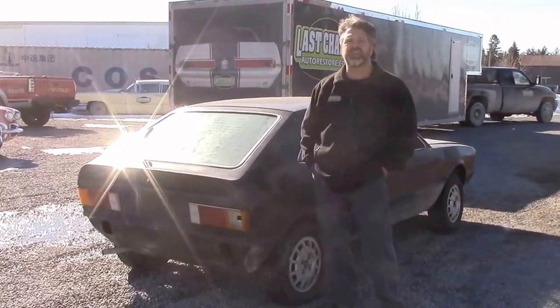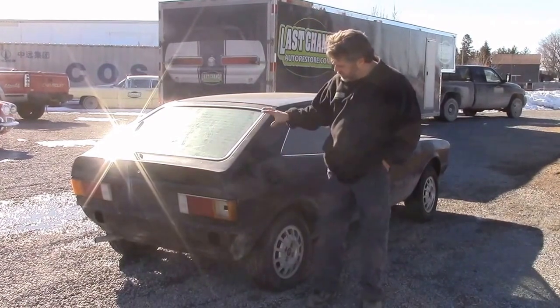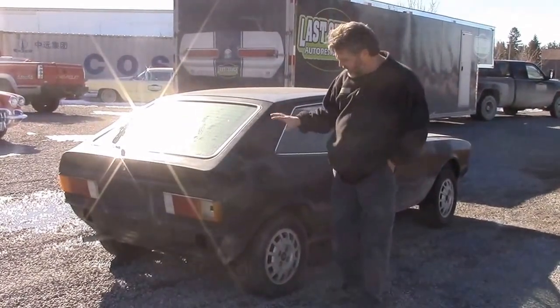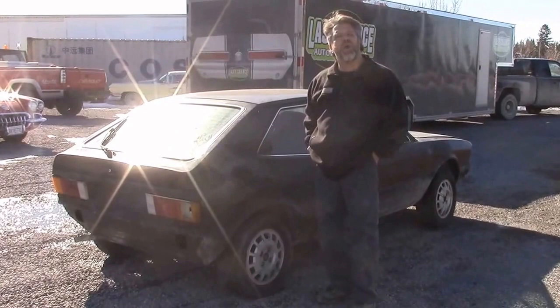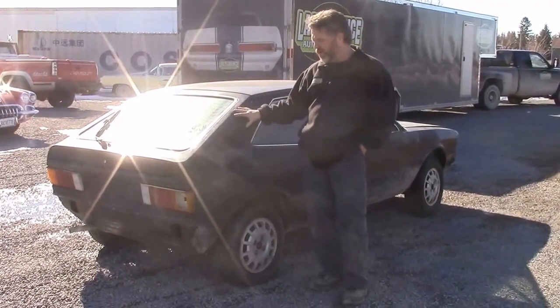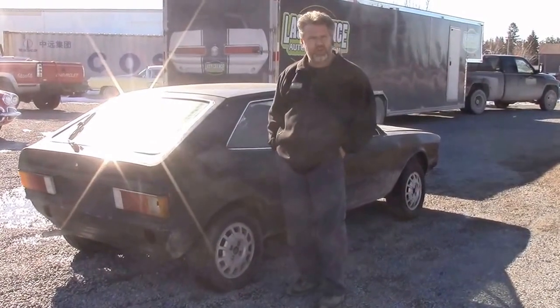Hi folks, it's John Neisman from LastChanceAutoRestore.com. I'd like to share with you a vehicle that we just obtained that will be available for sale. We're quite proud of this find. It's an abandoned project — this is a 1981 Volkswagen Scirocco, the last year of the first generation Scirocco. It's a one-owner car with only 137,000 original kilometers on it.